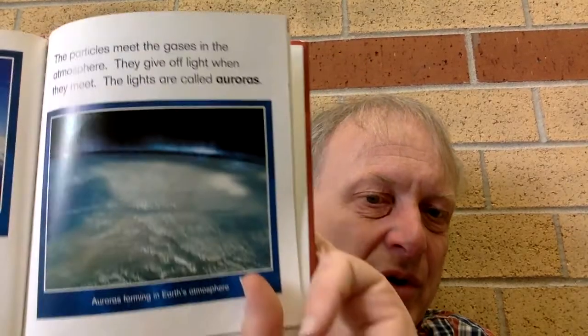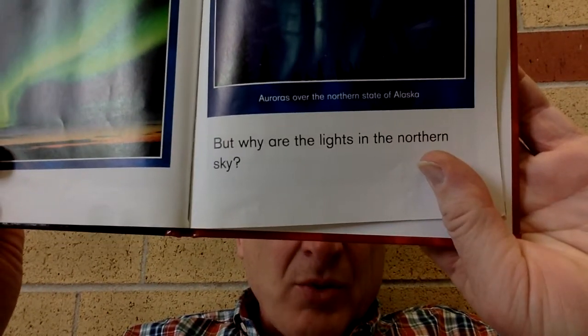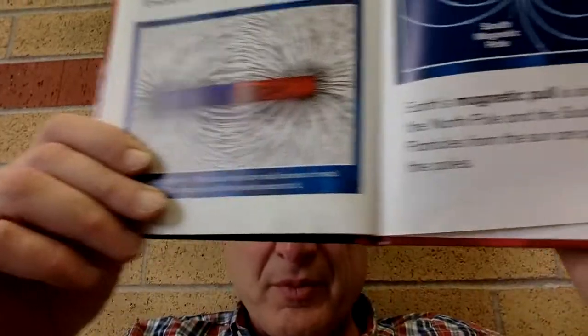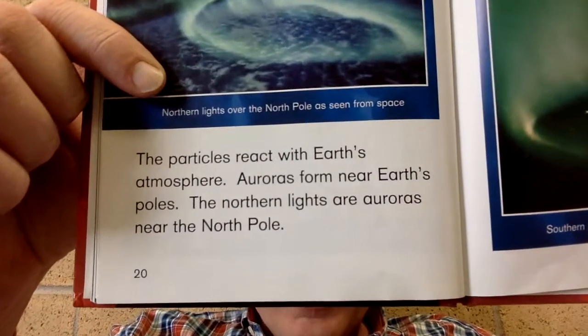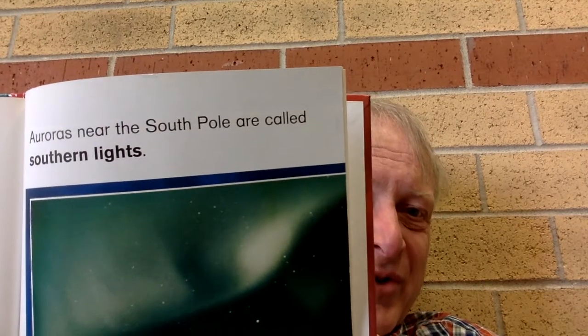The colors are called auroras. Auroras in the northern sky are called northern lights. But why are the lights in the northern sky? Imagine that earth is a magnet. A magnet pulls certain metals towards it. Earth also pulls objects towards it. Earth's magnetic pull is strongest near the north and south pole. Particles from the sun are pulled towards the poles. These particles react with the earth's atmosphere. Auroras form near earth's poles. Northern lights are auroras near the north pole. Auroras near the south pole are called southern lights.